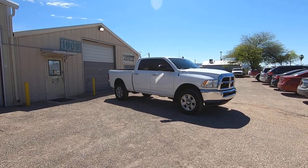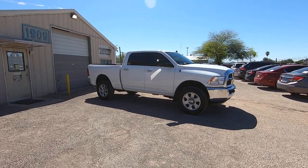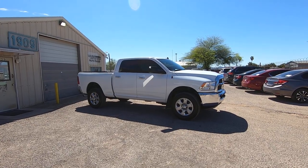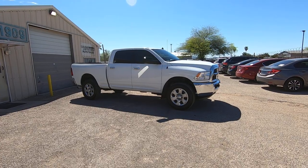This is Roger with Wheel Kinetics in Tucson, Arizona. We're selling this truck. It is a 2014 Ram 2500 Crew Cab short bed. It is a 6.7 liter turbo diesel. It's four wheel drive. It's an SLT, which is cloth.